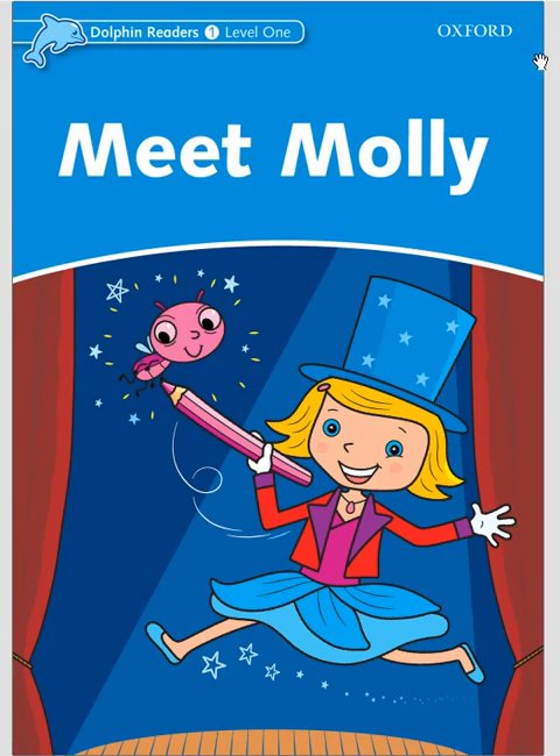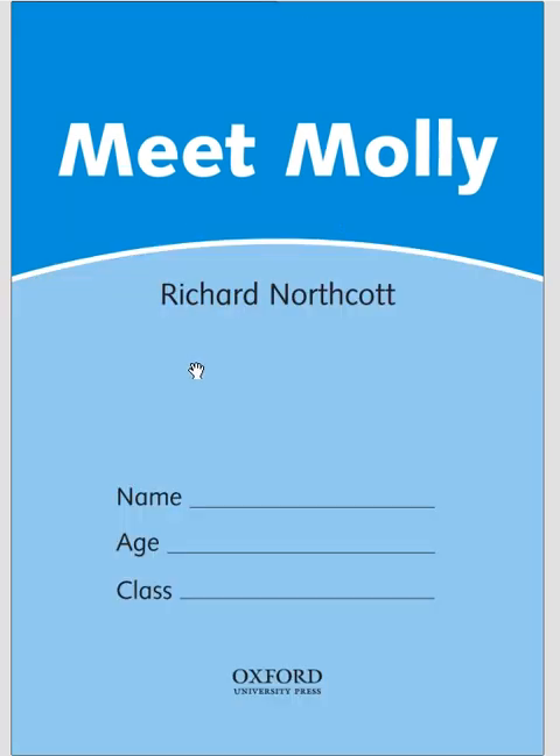Hello, everybody! This is Dolphin Readers, Level 1, Meet Molly! Meet Molly, by Richard Northcott.